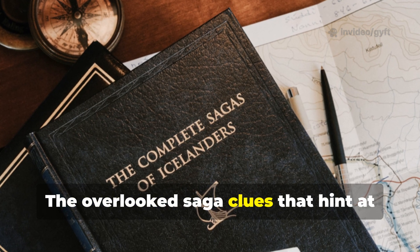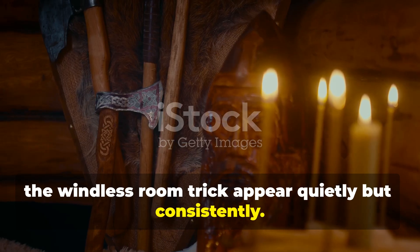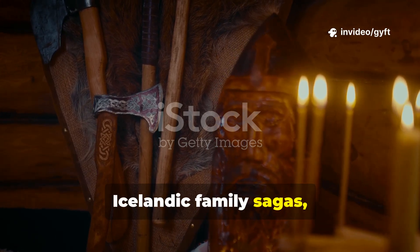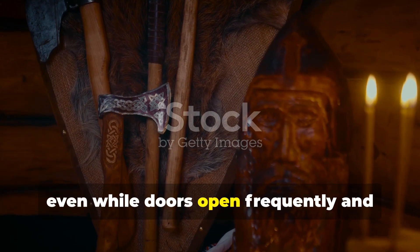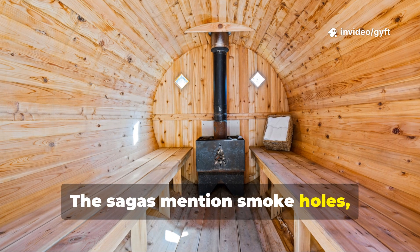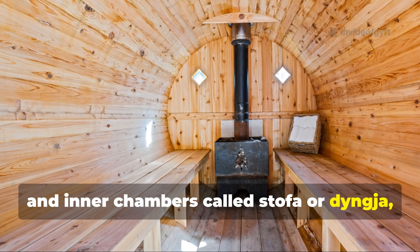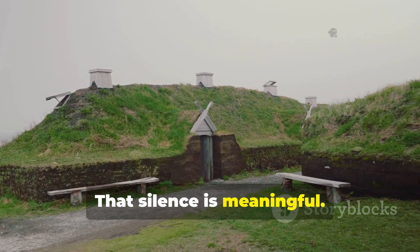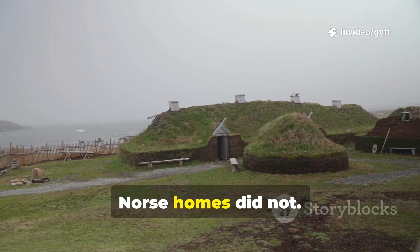The overlooked saga clues that hint at the windless room trick appear quietly but consistently. In texts like Egil's Saga and the Icelandic Family Sagas, longhouses are described as warm refuges during violent weather, even while doors open frequently and fires burn constantly. The sagas mention smoke holes, raised platforms, and inner chambers called stofa or dingja, yet they never describe wind roaring through these spaces. That silence is meaningful.